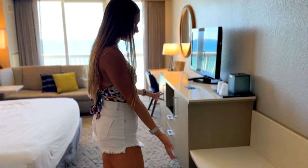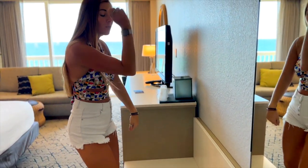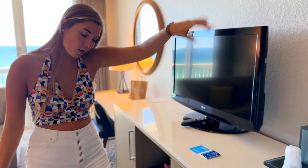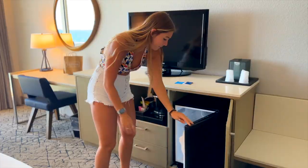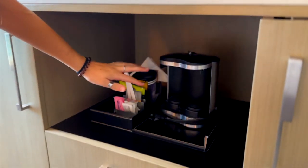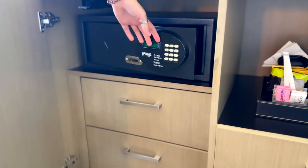Then we have this suitcase bench — I'm assuming to put all your luggage so you can open it up. And then there's an ice box to get ice down in the hall. Then we got the refrigerator. And then there's a little coffee maker thing down here. And then you got your safe to lock up your valuables.